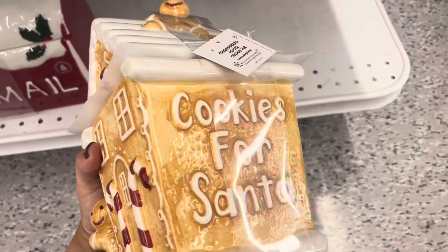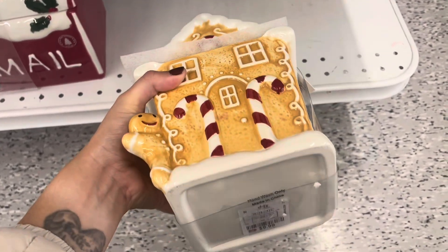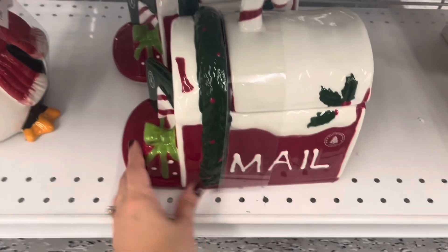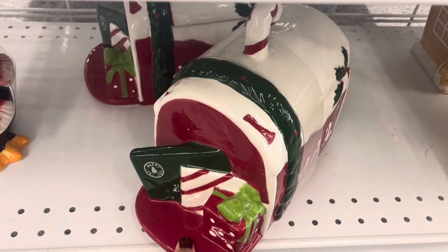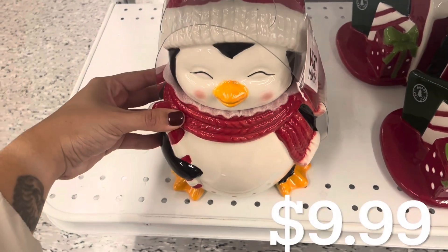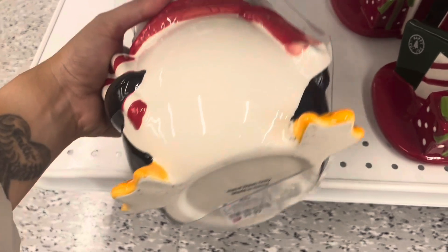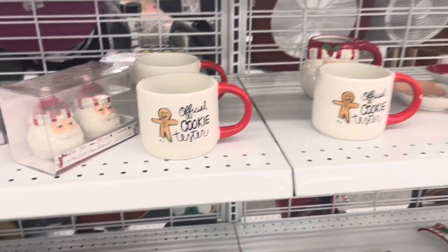I absolutely love this gingerbread house cookie jar and I thought it was a really good price for only $9.99. If you like this type of thing at Marshall's or TJ Maxx it would probably be $20. I also have this cookie jar mailbox for $9.99 - I love the little present in front of it and the little envelope.